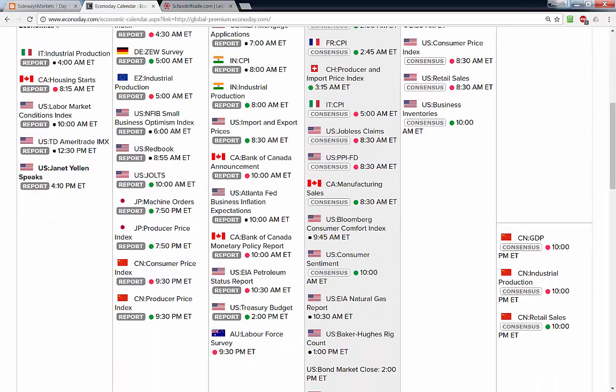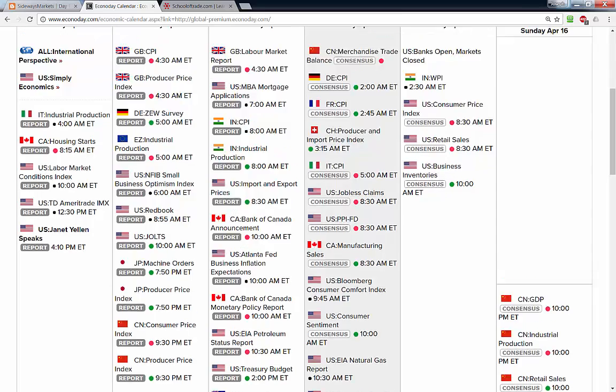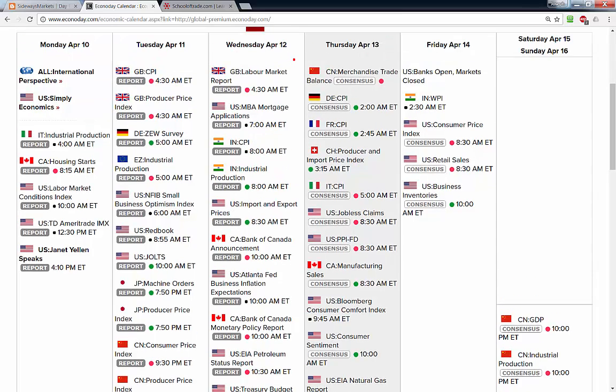Looking at the news tonight: we get a minor labor force survey at 9:30 p.m. — I'm not expecting that to move the needle much in the overnight session. We do have news coming from China, typically between 1:00 and 2:00 a.m. Eastern time — late Asia, early London. Then at 5:00 a.m. we get a peppering of news from Italy, so not a lot happening in the London session from 3:00 a.m. to 8:00 a.m.